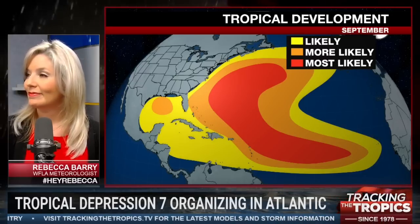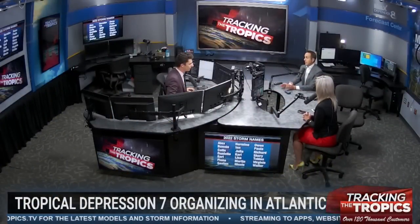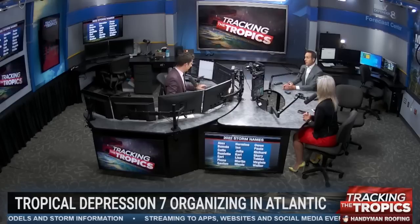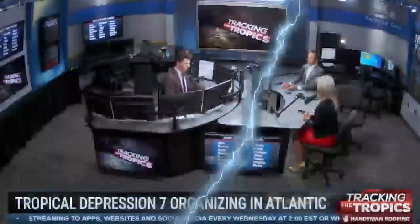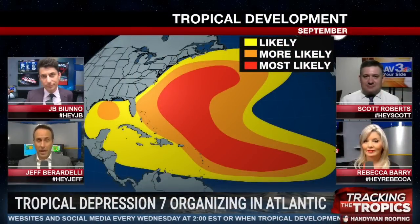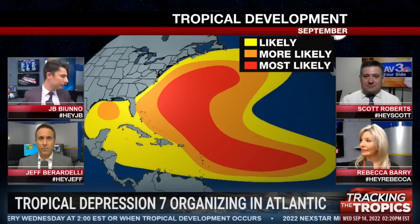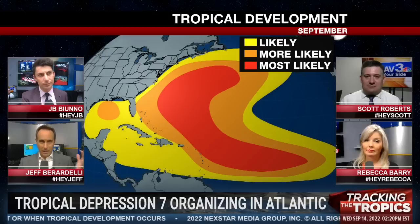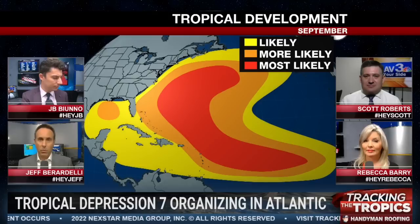Jeff, your number? I'd say an eight or a nine, just because during La Nina years we typically see three times the number of hurricanes than we see during El Nino. La Ninas are typically hyperactive seasons. For this to be not just not hyperactive, but up until a week ago we only had about five to six percent of the accumulated cyclone energy for the season — then about a week and a half ago we had a couple of storms and now it's up to like 60 or 70 percent. We were just way, way behind.